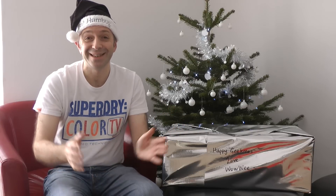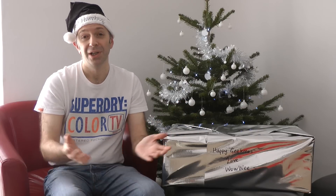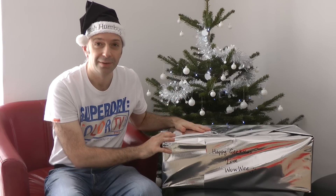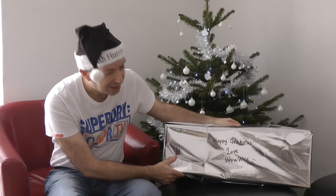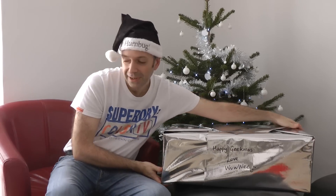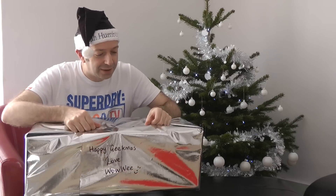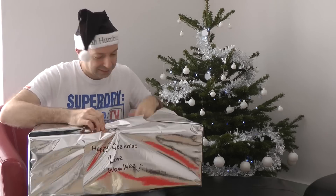Hi everyone, this is Dave from Geekanoids, and this is the last day — the 12th day in the Geek Guide for Christmas 2011, where every day I've been unwrapping a new present. I saved the biggest one until last, and this one on the front says 'Happy Geekmas' — very good — love, Wowee. So Happy Geekmas! Shall we open the 12th one on the 12th day? Let's go for it.